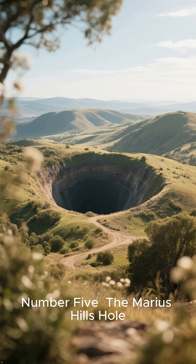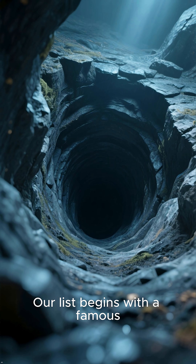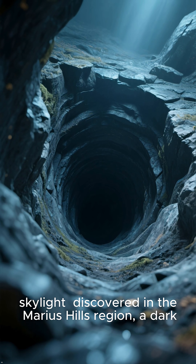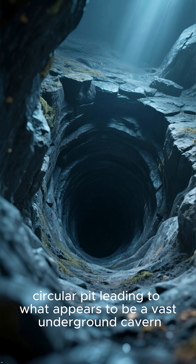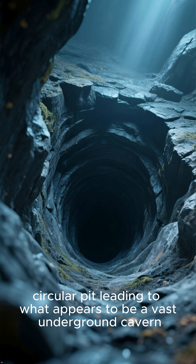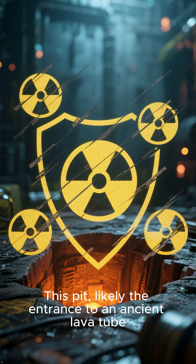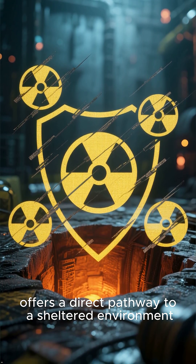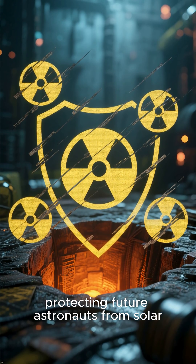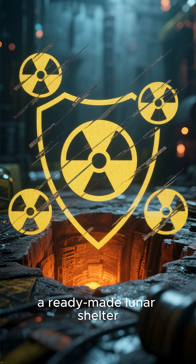Number five: the Marius Hills Hole. Our list begins with a famous skylight discovered in the Marius Hills region — a dark, circular pit leading to what appears to be a vast underground cavern. This pit, likely the entrance to an ancient lava tube, offers a direct pathway to a sheltered environment, protecting future astronauts from solar radiation and micrometeorites — a ready-made lunar shelter.